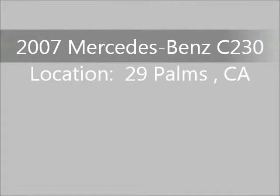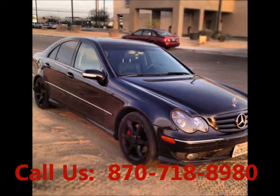Welcome to United Car Exchange. 2007 Mercedes-Benz C230, exterior color black and interior color black.